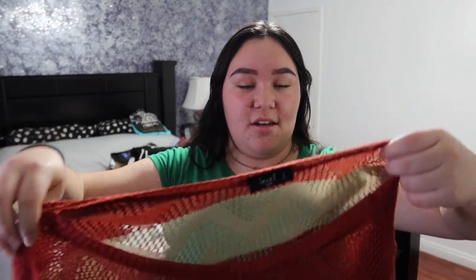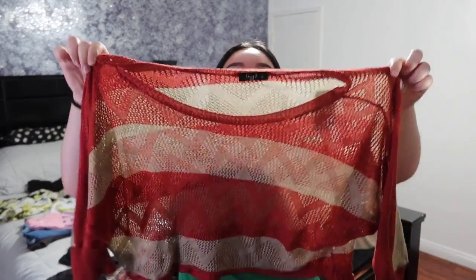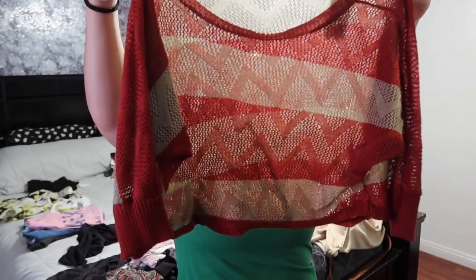Yeah, we have that for her. The next shirt I got was this brown and orange colored crop knit shirt — I don't even know what I'm saying — but it's really really cute. I like it. I think it'll look good with tank tops or something on top.